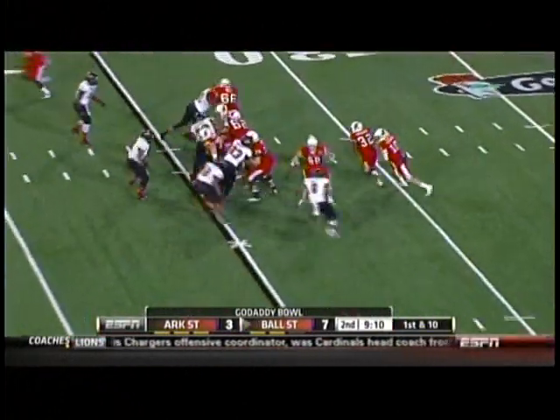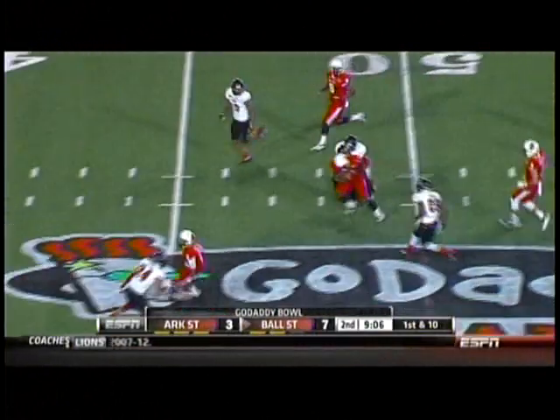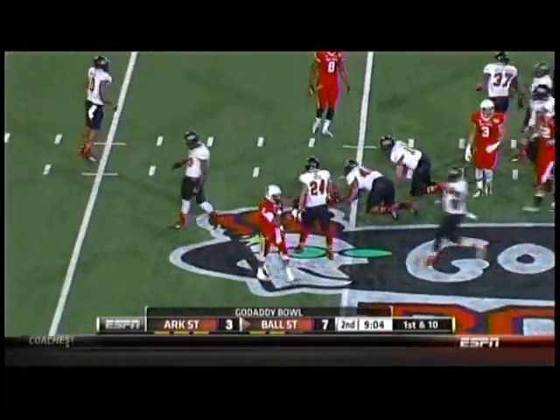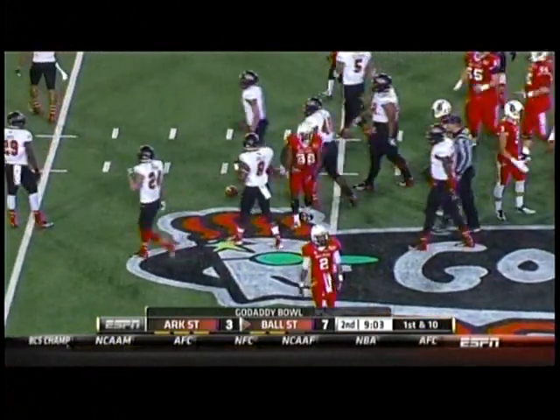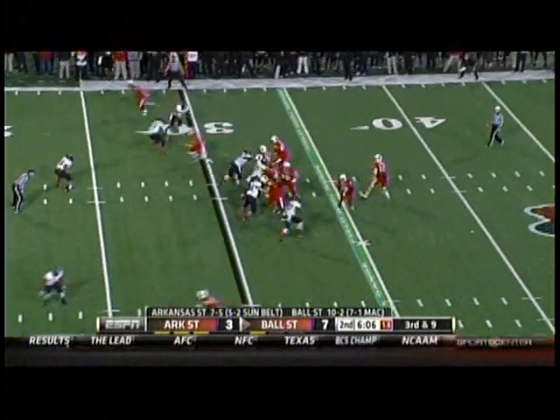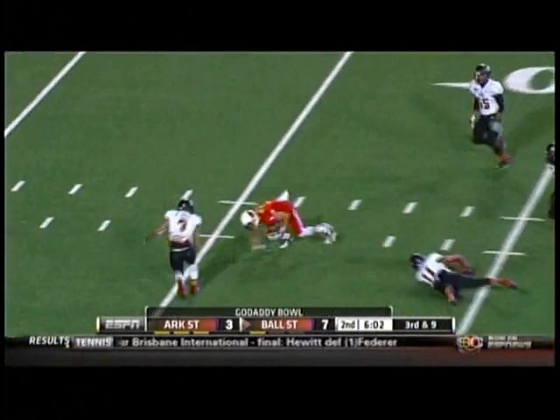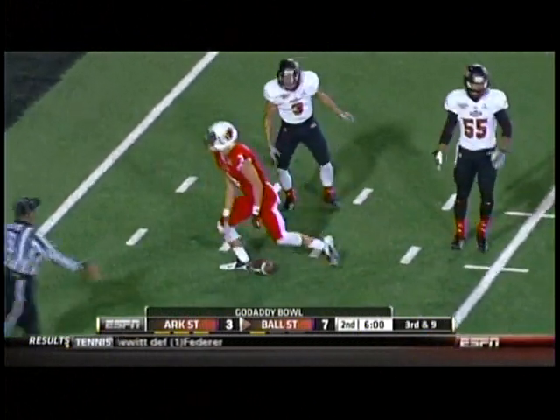Red Bulls show pressure up the middle. Edwards runs right through it, across midfield to the Arkansas State 45. Low snap — Winning releases, Snead hangs on. First and goal, Ball State.